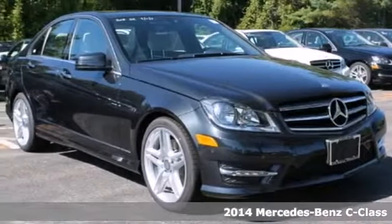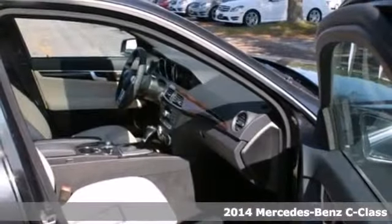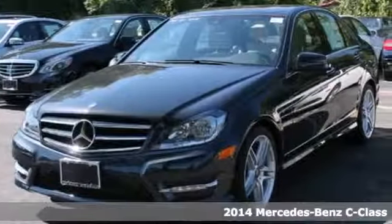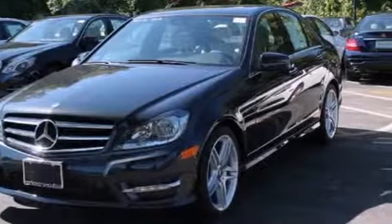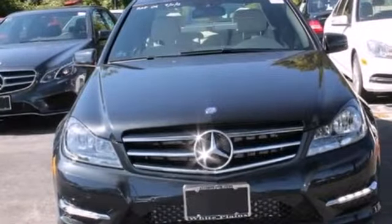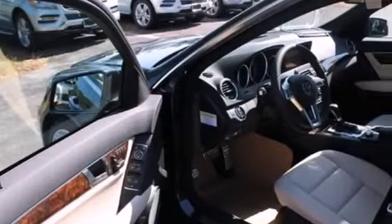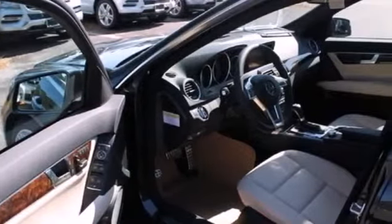It's a 2014 Mercedes-Benz C-Class. It draws inspiration from the larger Benzes while enjoying the efficiency and sporty handling of a smaller, lively sedan. Safety features include stability and traction control, rain-sensing wipers, heated mirrors, and multiple airbags.